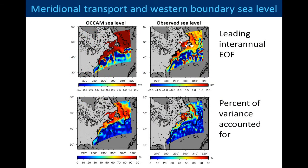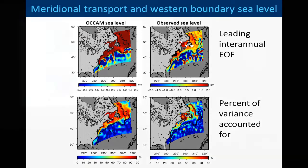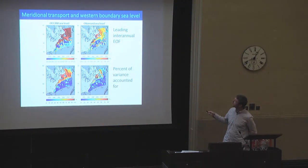How does this compare to reality? Reality is never quite as simple as models — that's why I generally like to stick to models, because everything's a lot easier. But if we do the same EOF analysis of the altimetry data, we do see — as I said, it's more messy — but we do see this topography-constrained pattern with a large signal on the shelf which extends into the deeper ocean. And it still accounts for quite a substantial part of the variance on the shelf.